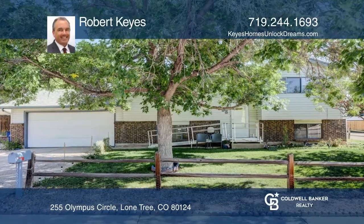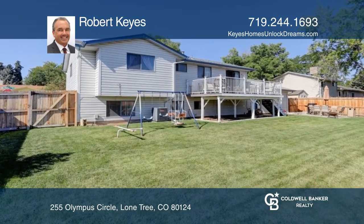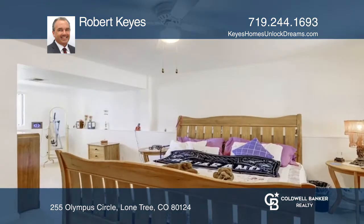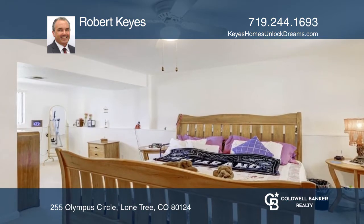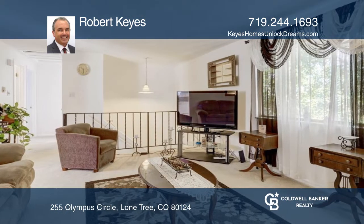Situated in the Acres Green neighborhood, this bi-level property offers a spacious composite deck with access to a huge backyard. With four bedrooms and two baths, this home provides tons of natural light.